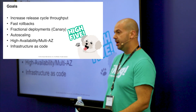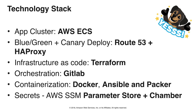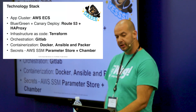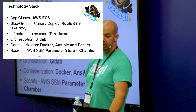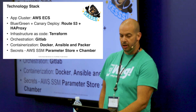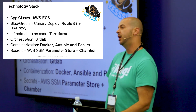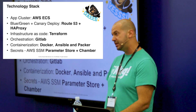We also wanted everything as infrastructure as code. Our technology stack: we use AWS with ECS clusters. Blue-green canary deploy with a combination of Route 53 and HAProxy. We control all of our infrastructure using Terraform — no manually clicking through the console. We orchestrate the whole thing with GitLab, and it's all Dockerized containers created with Ansible and Packer. No secrets in the codebase — everything is passed through Parameter Store and SSM using Chamber.